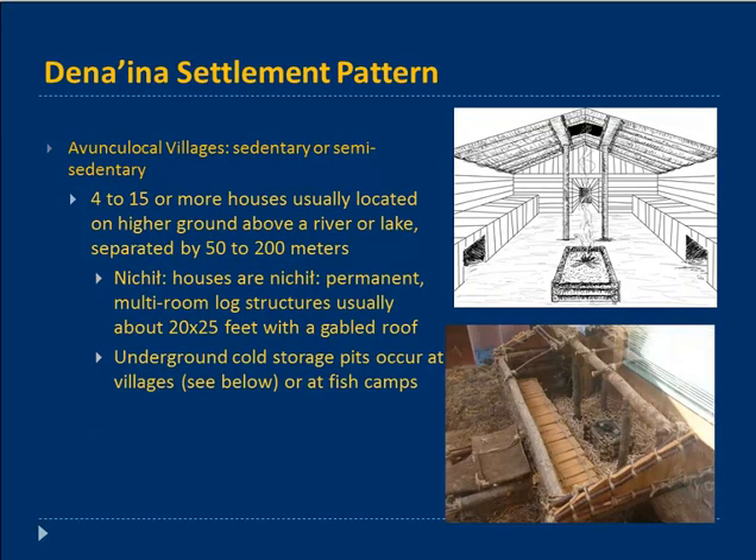Technology is one way that humans adapt, and we gain great insight in understanding technology in the adaptation process. So we'll talk first about housing. Dena'ina villages would be approximately 4 to 15 houses. They tend to be located on higher ground, above a river or a lake, and they're not in close compounds — they tend to be separated by 50 to 200 meters apart.